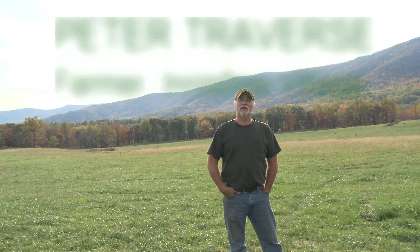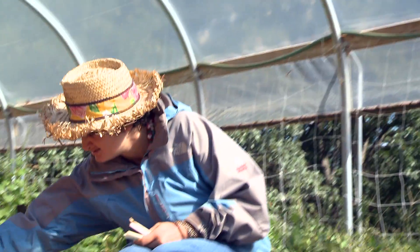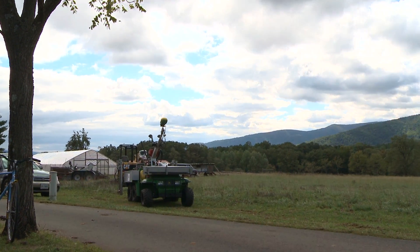A little bit about the farm: it has two major components. One is a therapeutic work environment for the village, and we have a sort of micro farm within the farm. The other project that we're involved with is a blend of exploration and research.